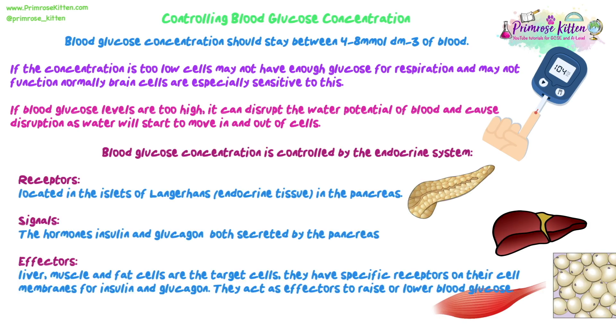Blood glucose concentration is controlled by the endocrine system — it involves hormones secreted by glands. The receptors detecting blood glucose levels are located in regions called the islets of Langerhans, which is the endocrine tissue inside the pancreas. The hormones are insulin and glucagon — both secreted by the pancreas and travelling in the bloodstream. The effectors that cause blood glucose to either increase or decrease are found in multiple organs: the liver, muscle cells, and fat cells are the target cells of these hormones, meaning they have specific receptors on their cell membranes for insulin and glucagon.